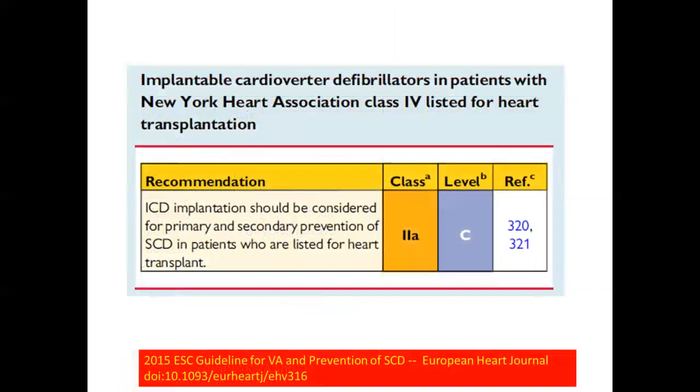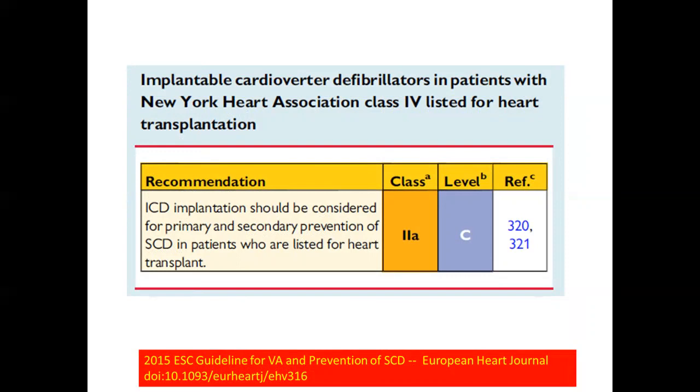Regarding heart transplant bridging: this is a class 2A indication specifically stated in the European guideline. ICD should be considered for primary prevention in patients listed for heart transplant. In the past this was ambiguous because many are class 4 heart failure, which was considered a contraindication. But if you're class 4 and already on the way to transplant evaluation, you should get an ICD.